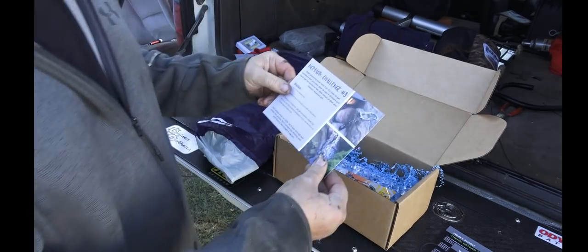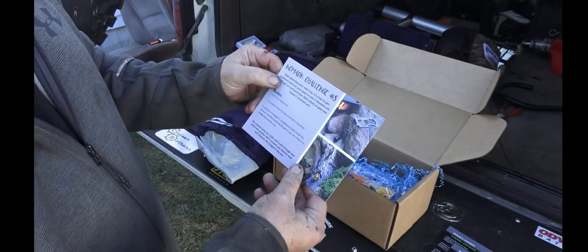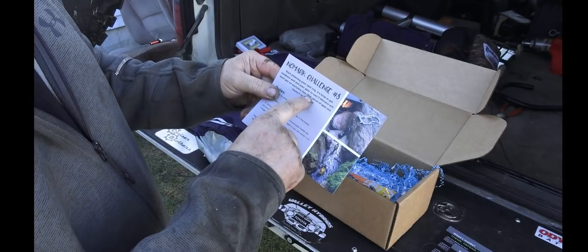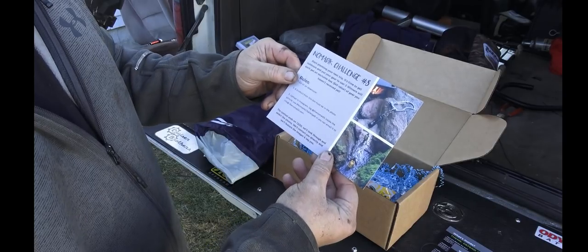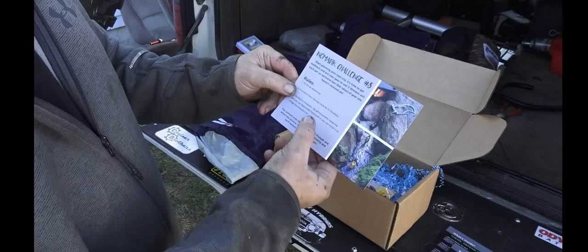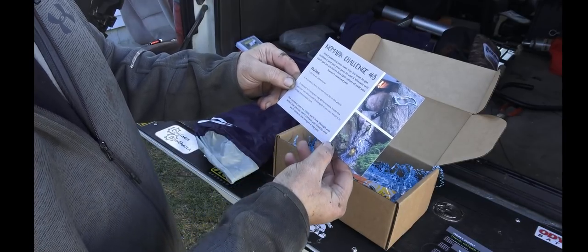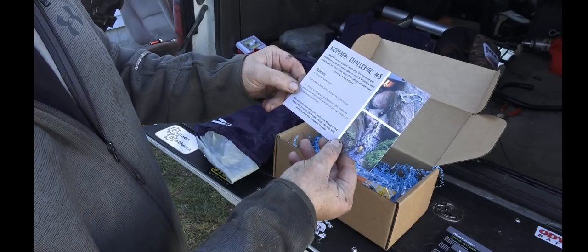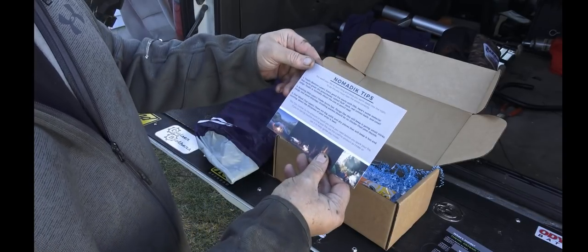Each box also comes with a challenge. It's time to get outdoors and put your gear to use — three winners will get an exclusive box with $40 value of gear. The rules are simple: go on an adventure, include a product from this box in a photo, upload to Instagram, tag Nomadic in the picture, and use #NomadicChallenge8, or email it to info@nomadic.com. Contest ends on the 30th.